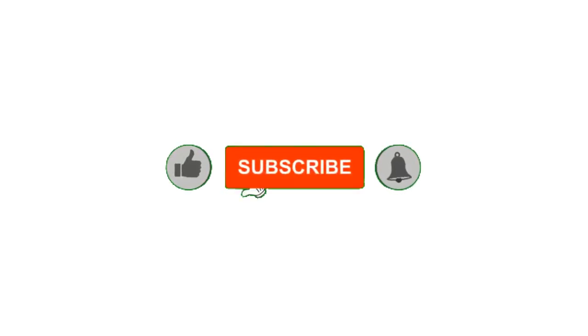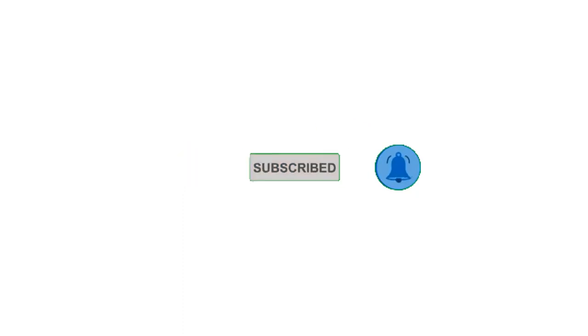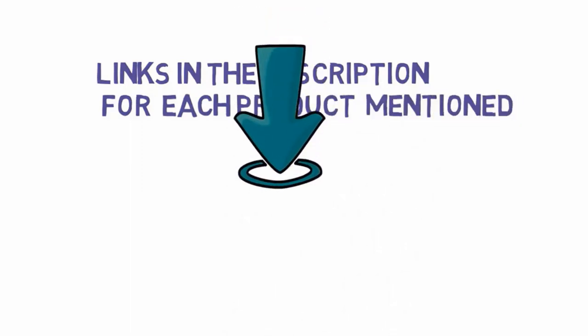That's all for now. Please leave a like on the video. If you are new here, hit that subscribe button and enable your notification bell icon to get the latest videos from our channel. Be sure to check out the description for links to find the most updated pricing on all the products mentioned in this video.